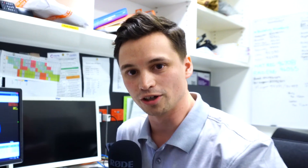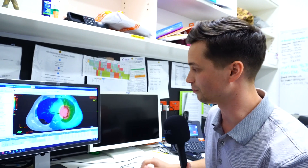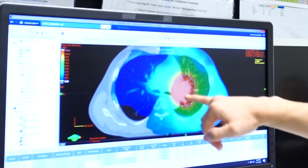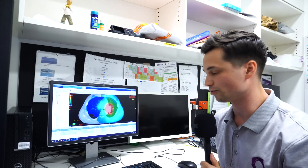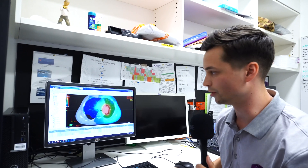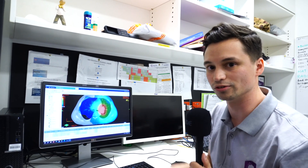Prior to the patients coming for their treatment we'll create an individualised treatment plan for them, which looks something like this. So the tumour that we want to treat — the area that we want to treat — is highlighted by the radiation oncologist, and it's our job as a radiation therapist to create a plan that targets that area while minimising the dose to the other healthy tissues in the area.